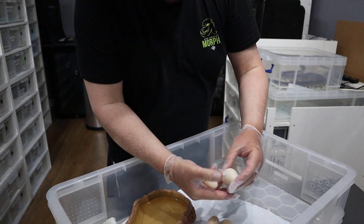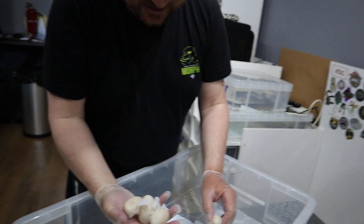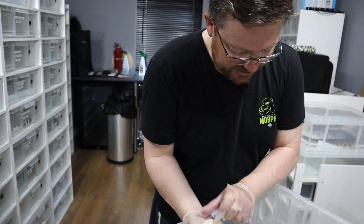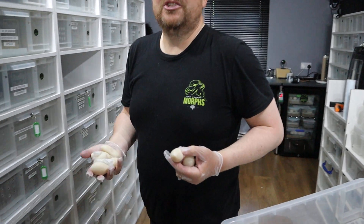That is the maximum number of slugs I've ever seen out of a clutch. Is it seven? One, two, three, four, five, six, seven. She puts so much effort into that. It's a shame isn't it?